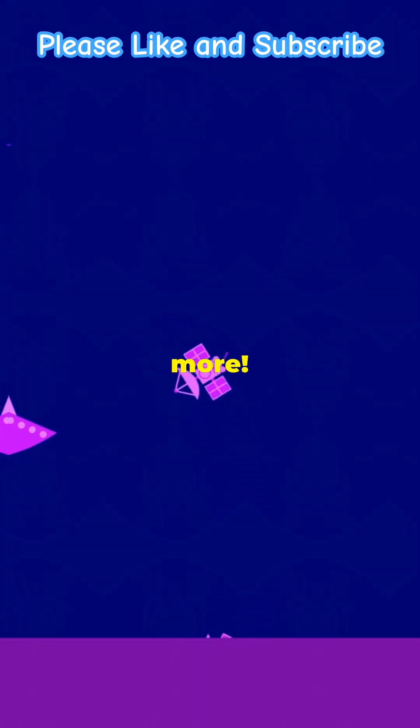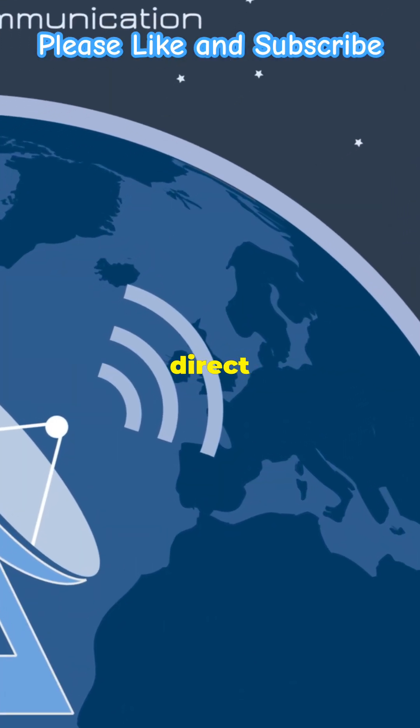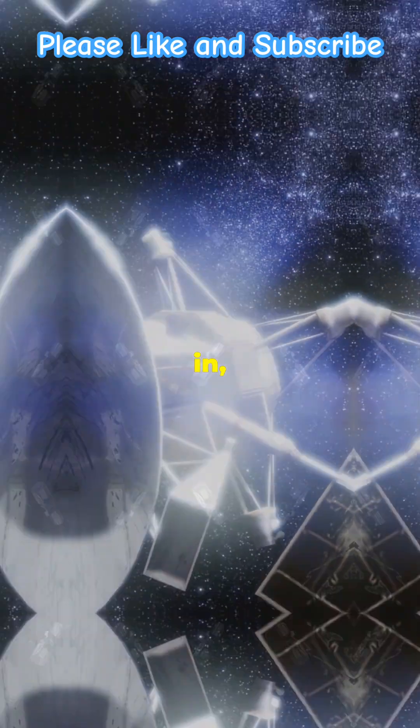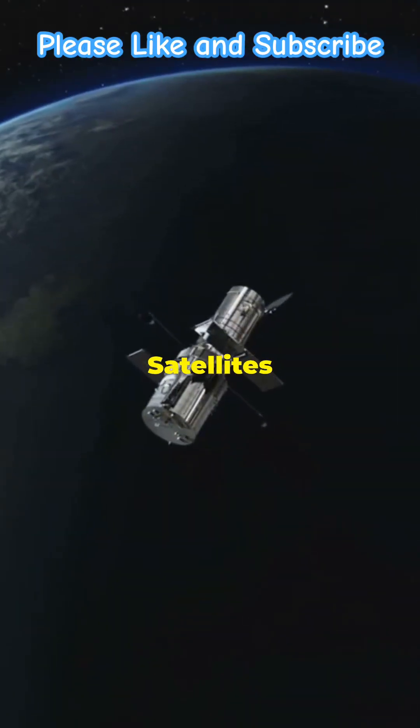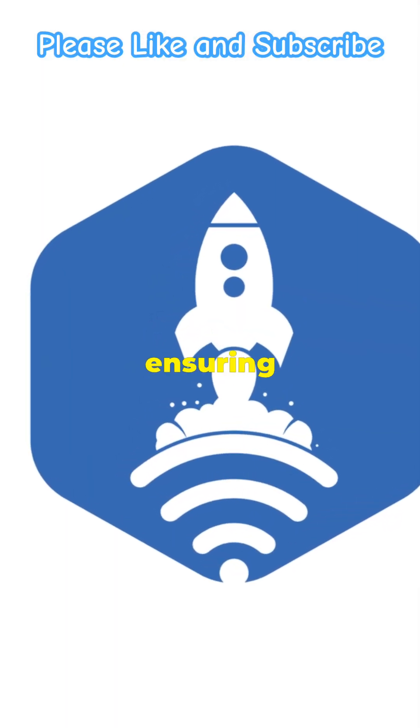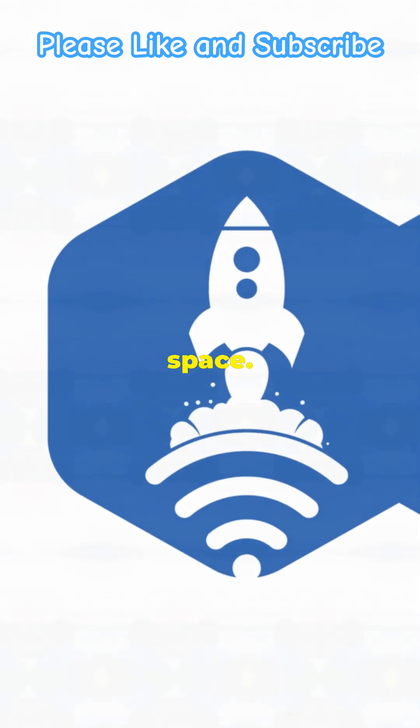But wait, there's more. Space is vast, and sometimes direct chats just don't cut it. That's where relay satellites come in — like those tracking and data relay satellites that the ISS relies on. They bounce signals back to Earth, from New Mexico to Guam, ensuring no word is lost in space.